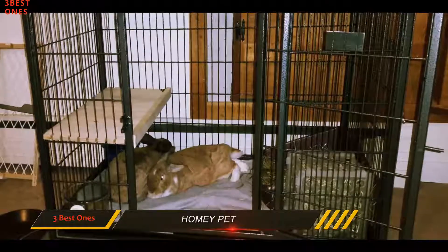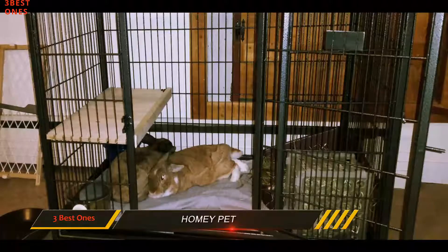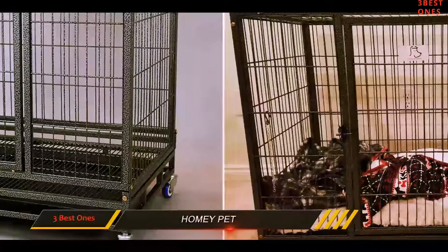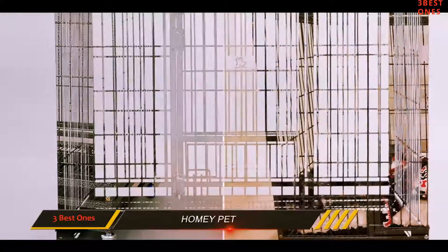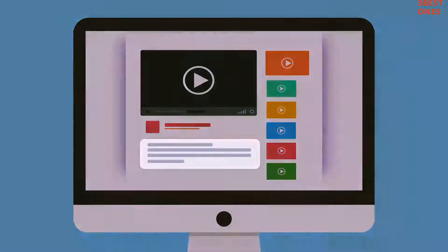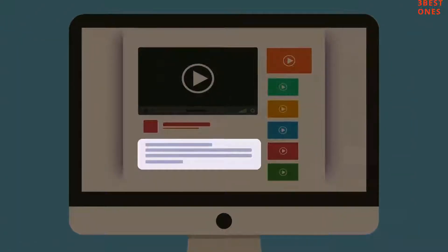The floor grid, which is made of wire mesh, is removable, making it easy for you to clean. If you buy a few cages, you can stack them on top of each other, which allows you to free up space in your house. Check out the description for more information and the latest price.